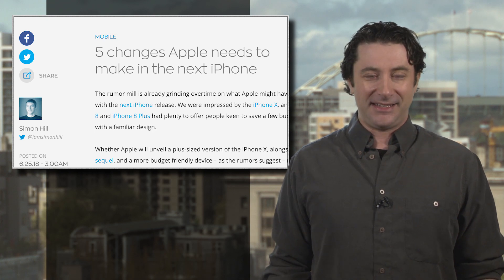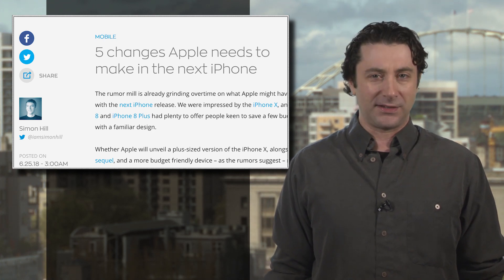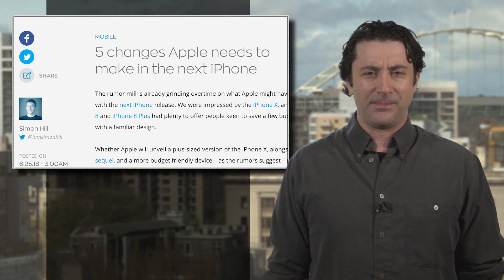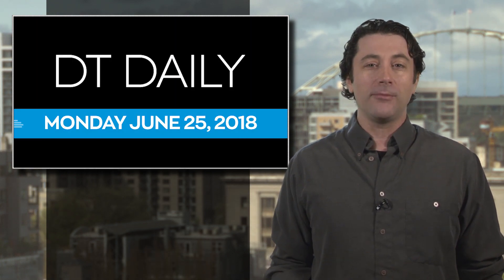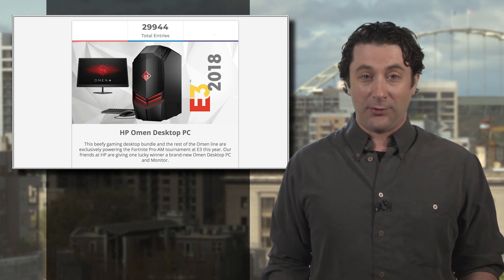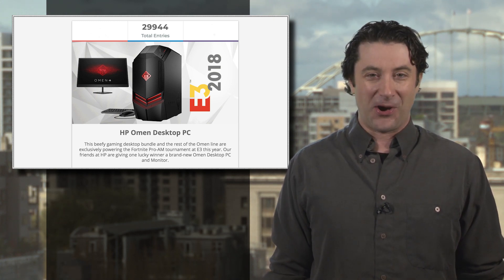We could go on and on, and DT's scribe Simon Hill does in his article, so hit the link for a few more suggestions that we're sure Johnny and his team will take to heart for the next round of iPhones. We've got a lot more tech news at DigitalTrends.com, and here's a quick reminder that time is running out to enter our HP Omen Gaming PC giveaway. We're going to draw the lucky winner tomorrow, so hit the link now to get your entry in. Thanks for watching — we'll see you tomorrow.